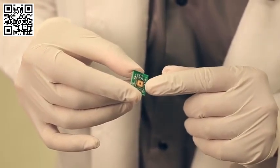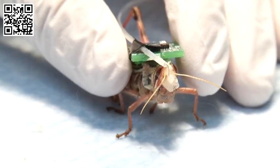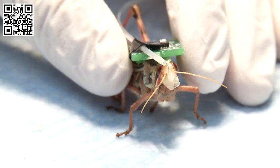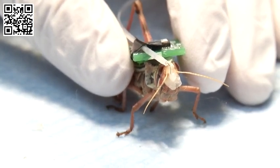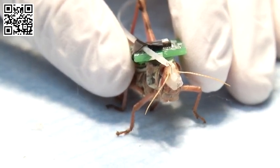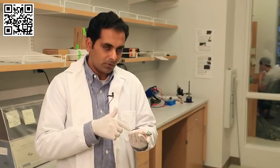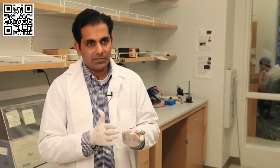The idea is that this chip is going to be implanted close to the thorax of the locust, and then there will be an electrode that will go from this chip into the brain of the locust. From there we will record the neural activity, the chip is going to interpret what it means, and then transmit a signal saying that it detected something useful.